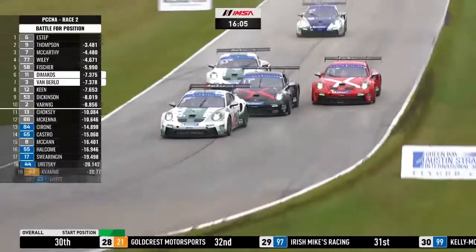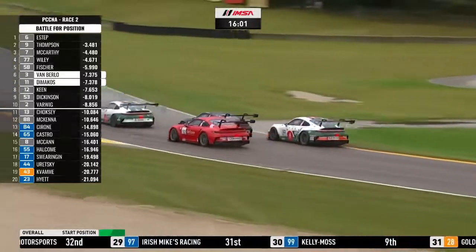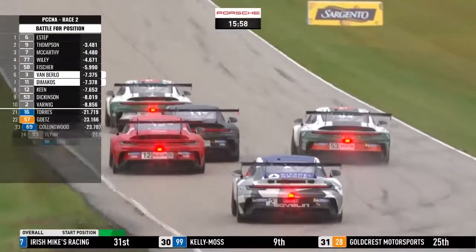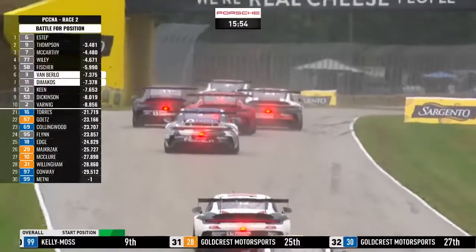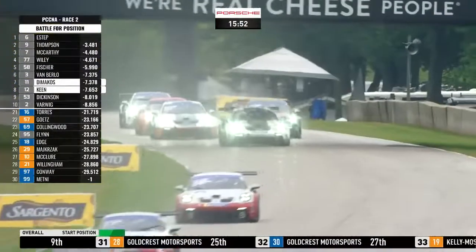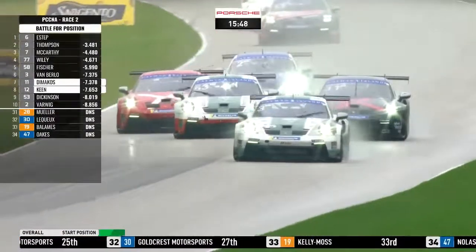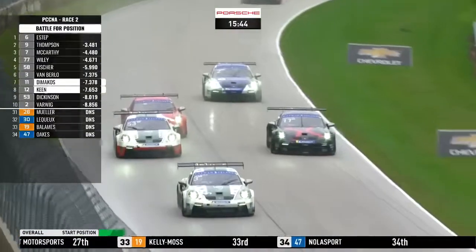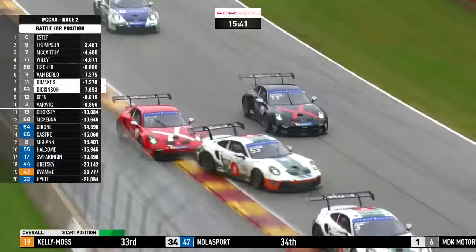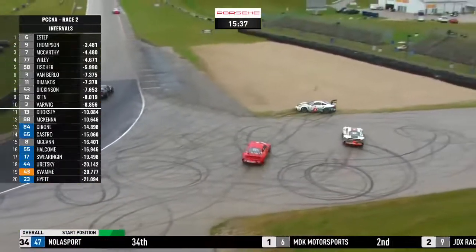Through goes van Berlo on Di Makos. Keane trying to get in there as well. Riley Dickinson. Van Berlo struggling to slow the car down at the bottom of the hill. There's still 16 minutes to go here, Jeremy, and I think people are starting to struggle for grip — not because it's getting wetter but because they have worn out, or are wearing out, their tyres. Extremely difficult conditions — wet and greasy.